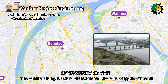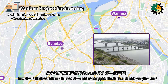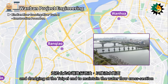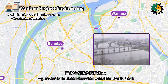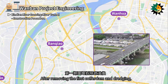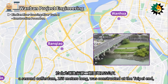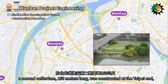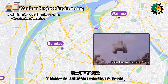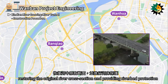The construction procedure of the Xindian River Crossing Tunnel involved first constructing a 140-meter-long cofferdam at the Banchiao end and dredging at the Taipei end to maintain the water flow cross-section. Open-cut tunnel construction was then carried out. After removing the first cofferdam and dredging, a second cofferdam, 155 meters long, was constructed at the Taipei end, followed by open-cut tunnel construction. The second cofferdam was then removed, restoring the original river cross-section and providing riverbed protection.